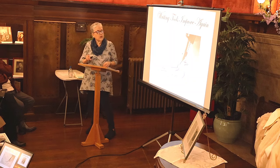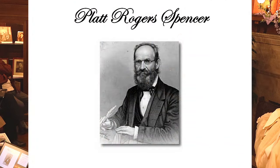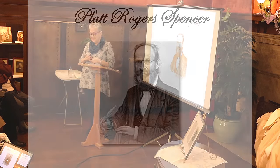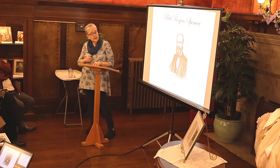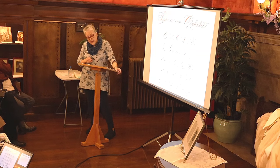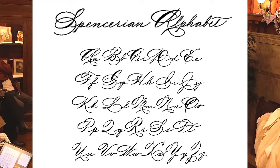In 1800, Platt Rogers Spencer was born in New York in Dutchess County. He had two passions: the beauty of nature and handwriting. By age 15 he began teaching penmanship, and he later became a clerk and bookkeeper. He published his first book in 1848 and started a school in 1840.